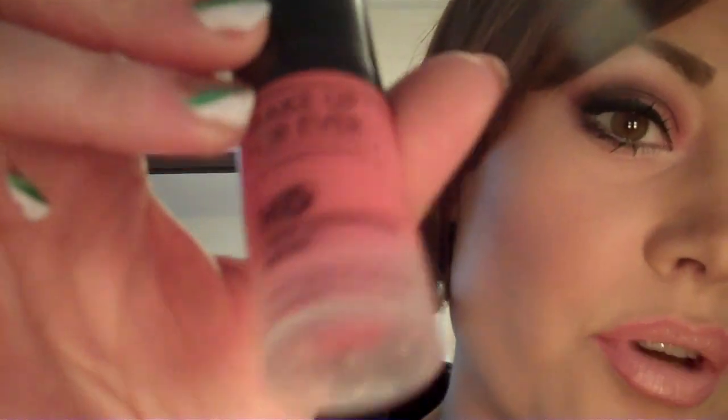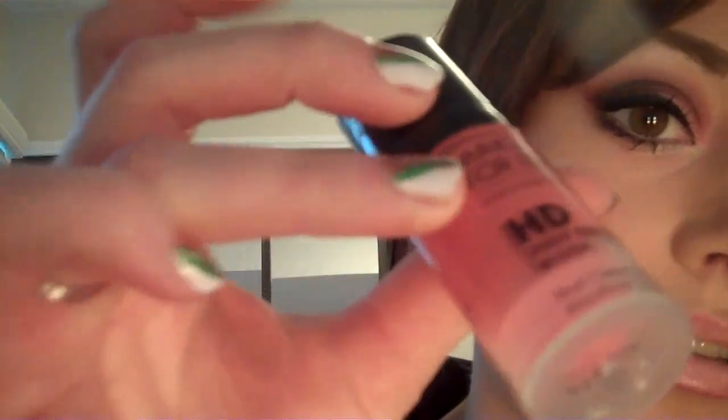I also used a few of the Makeup Forever HD blushes in tutorials this month, alternating between different shades — about four tutorials using this product. It's really nice stuff. If you haven't checked out the Makeup Forever HD blushes, definitely do so — they're fabulous. I have several shades and love them all. They all go on very beautifully and naturally.